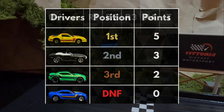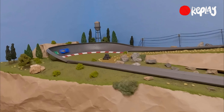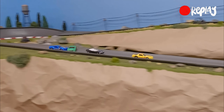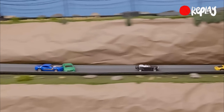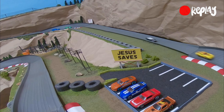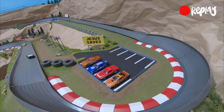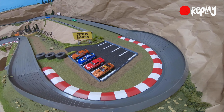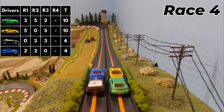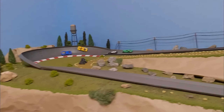The updated scoreboard shows a tie at the top between the green and yellow Camaro. Remember, the top two will advance. Here's another look at the hold-up — that green Camaro blocked the blue one, slowing it down, causing a DNF for the blue Camaro. Pretty good move there by the green Camaro, who is at the top of the board alongside the yellow one.